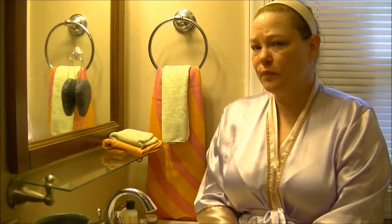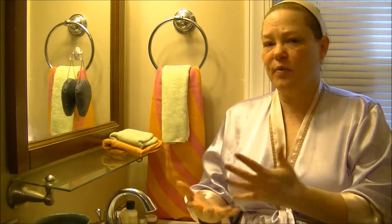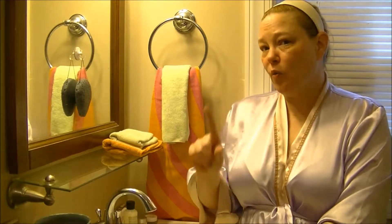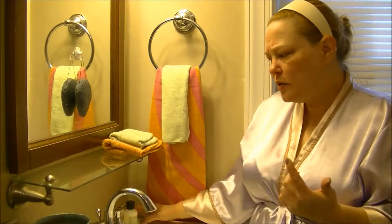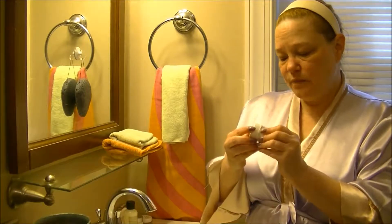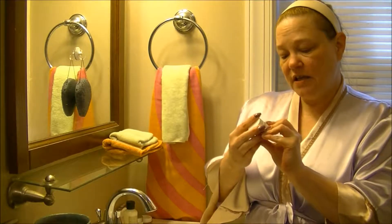Hi everybody, we are here with day six of QVC's advent calendar. Beginning of the day, just washing the face, putting on the moisturizer, getting ready to put on some makeup, heading out to maybe run an errand or two. What I wanted to talk about today was product number six, or door number six, and that is Strivectin.